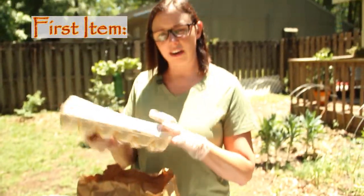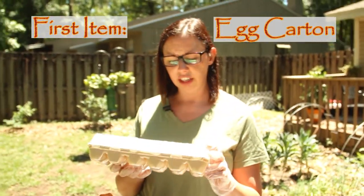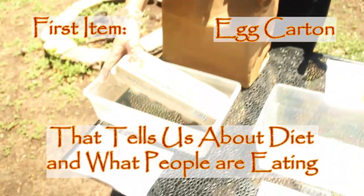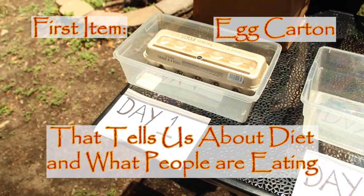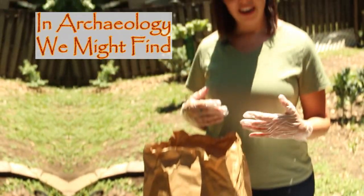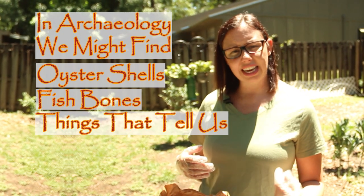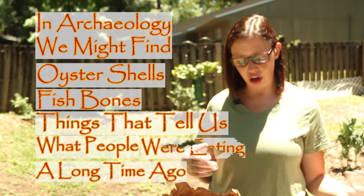The first thing I take out is just an egg carton. I've been eating a lot of eggs lately, and that tells us a little bit about our diet and what people are eating. In archaeology we might find oyster shells or fish bones — things that tell us what people a long time ago were eating.